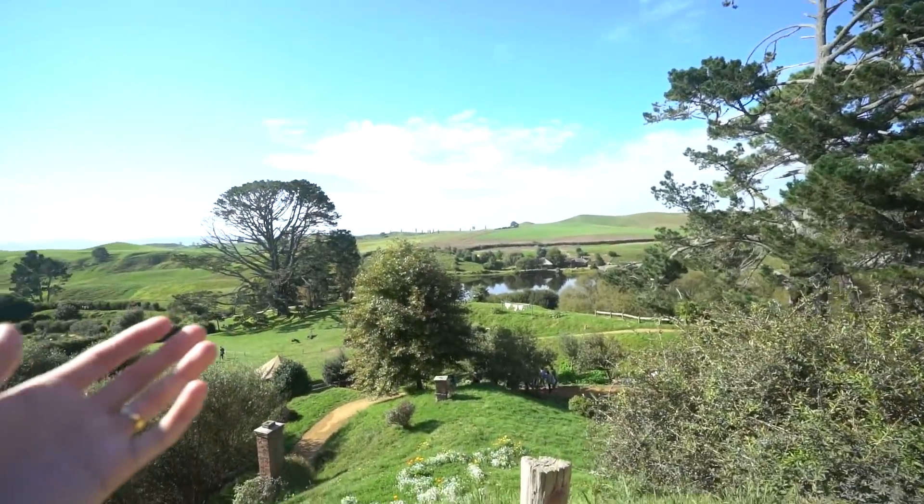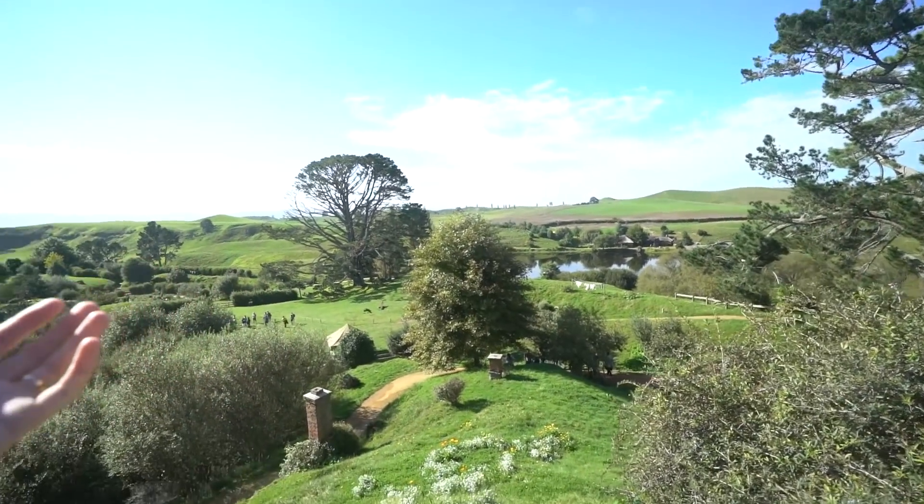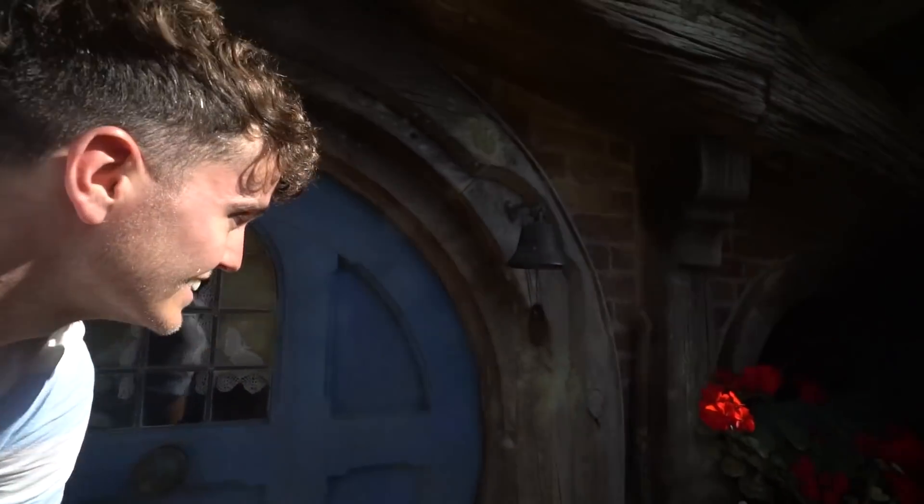You are literally walking in Middle Earth, which is insane. Just to show you guys how small these hobbit holes are — this is me sitting next to one. They would be tiny to go inside.